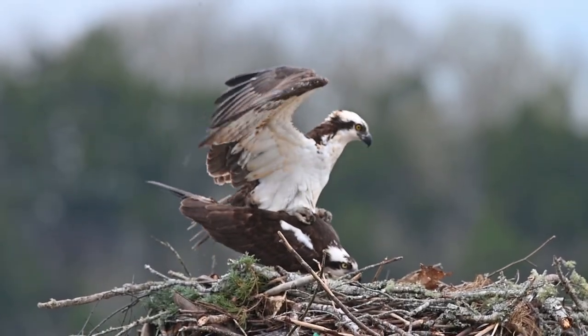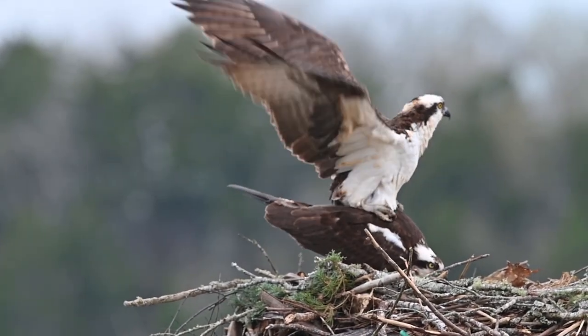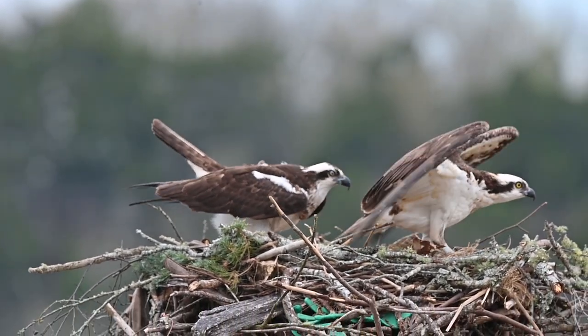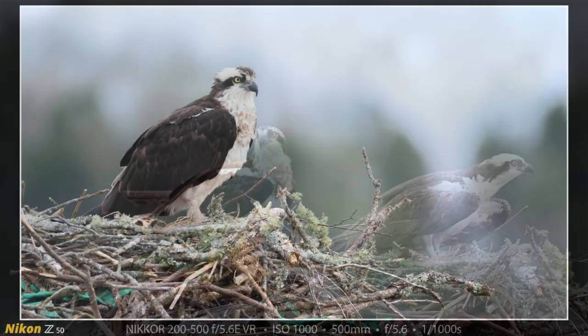I didn't have my focus set up ideally — it was set to continuously hunt because this was the very first shot. I prefer single autofocus where I can set it and leave it at the nest, but that's not what I was doing for this very first shot.